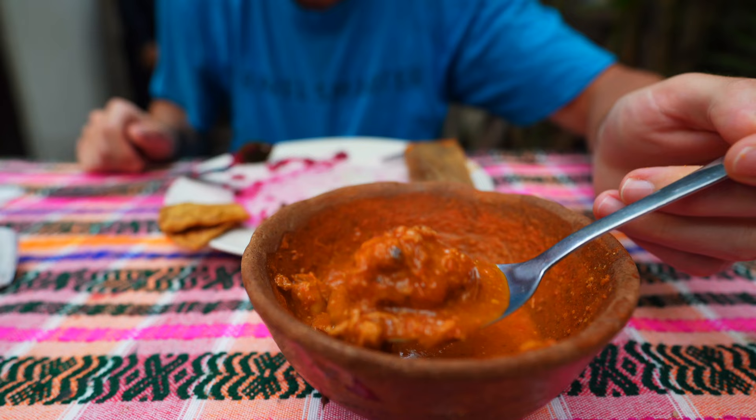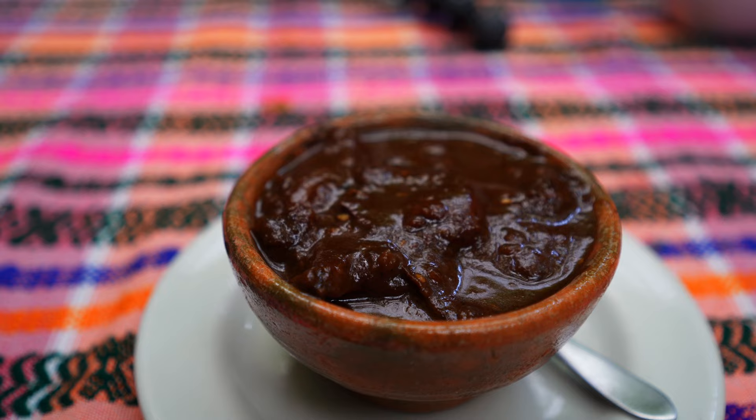Hi everybody, Fox Nomad here. Today I want to help you travel smarter by showing you a great variety of different Guatemalan traditional dishes at Los Urquizu, which is one of my favorite places in Antigua to eat.